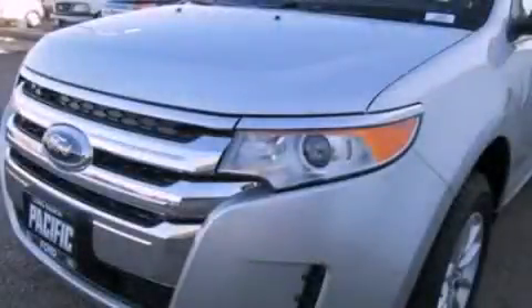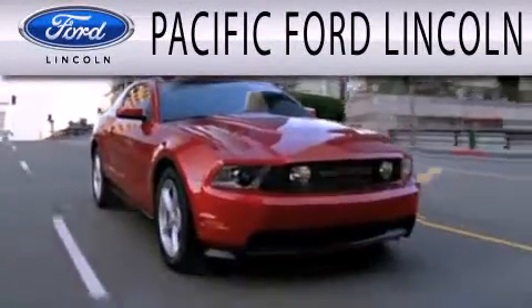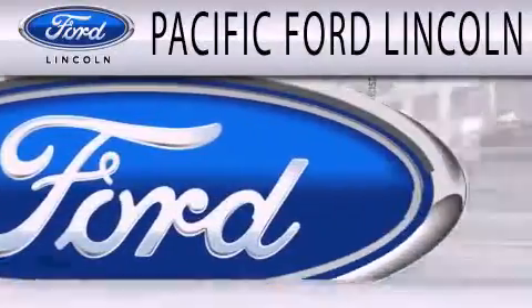We hope you found this video informative. Please contact us today. Pacific Ford Lincoln is dedicated to doing everything possible to ensure that the experience you have selecting your next vehicle is as pleasant as possible.